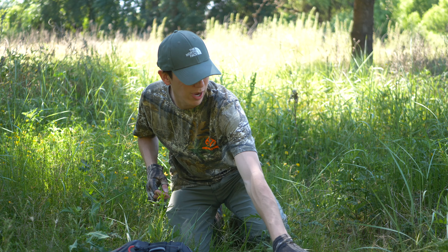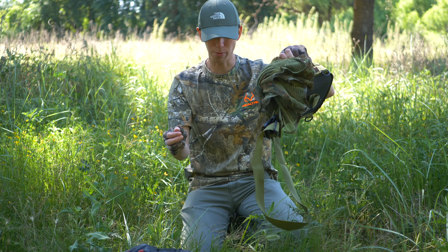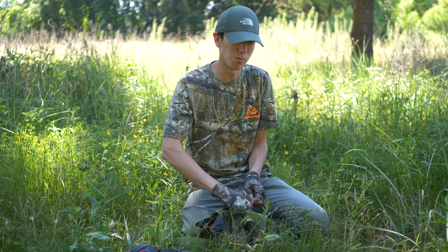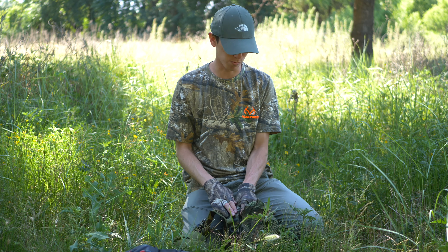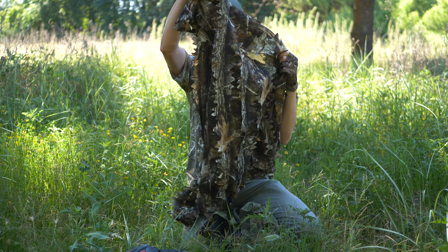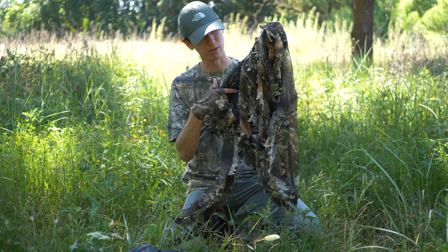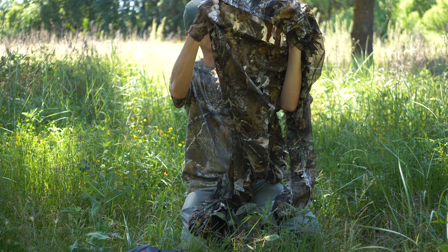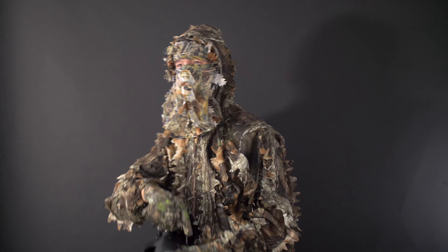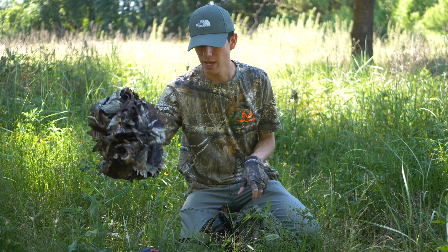Now let's look into my leafy camo set. Beyond my heavy duty ghillie suit, I also have a leafy camo suit, and this is probably my new favorite addition this year — I got it a couple months ago and have been using it a lot. It's much more practical: it's not as heavy, so it definitely helps in warmer weather and is not quite so intrusive on my body temperature. It's also better material for most scenarios because the ghillie suit attracts a lot of things that stick to it. This suit has a leafy texture and comes with a top with a hood and also pants.